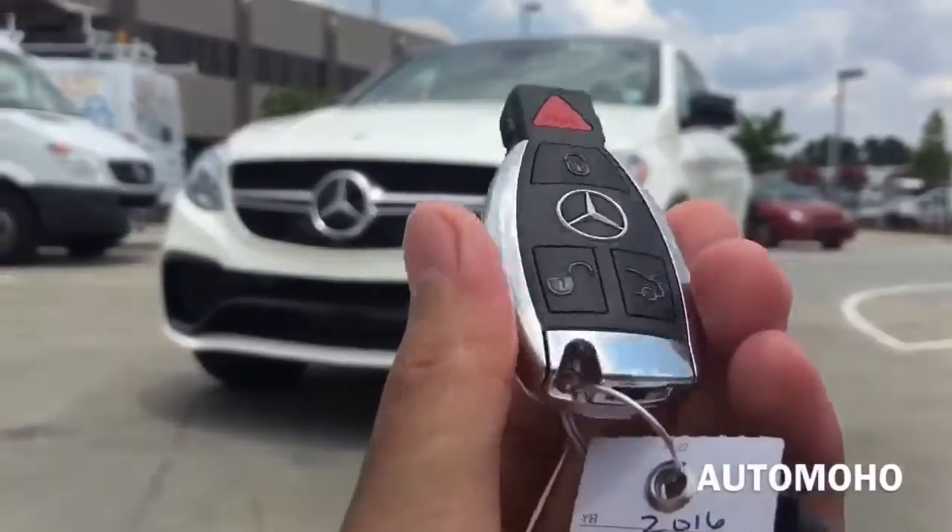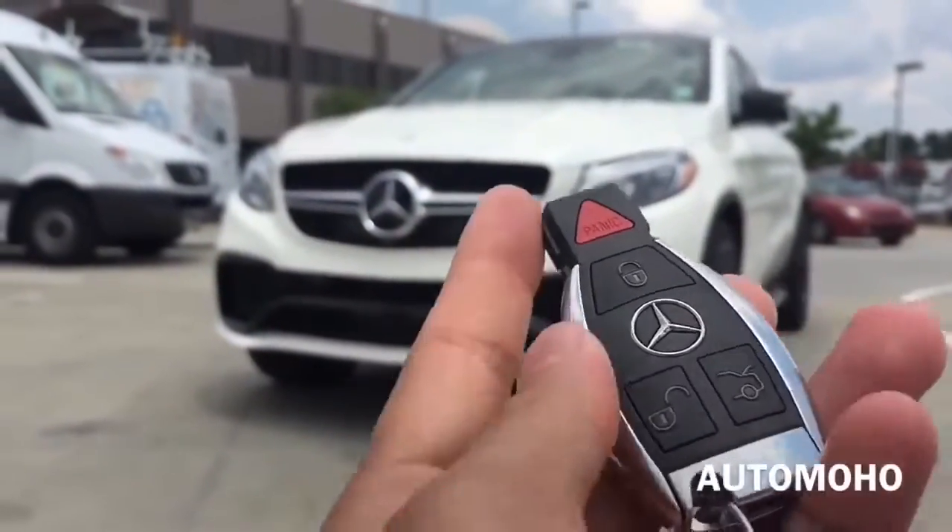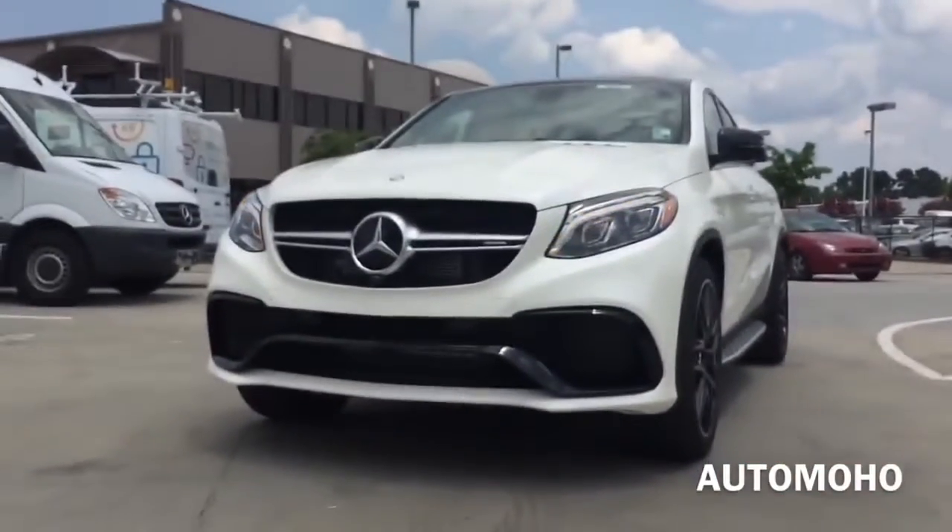So here I have the remote to the car. On the remote I have the panic, lock, unlock, and trunk release button. Now let's open it up and check out the interior.